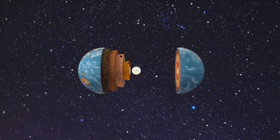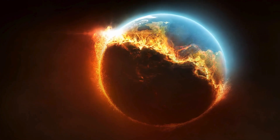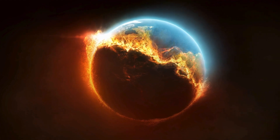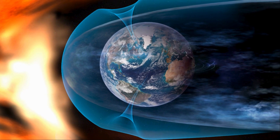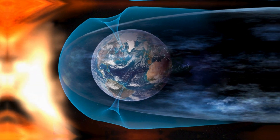Then there's the inner core, a solid mass primarily composed of iron and nickel. It withstands unimaginable heat and pressure. This isn't a place you want to vacation, but it's vital to our existence. The core, the deepest layer, is Earth's beating heart, creating the magnetic field that protects us all.